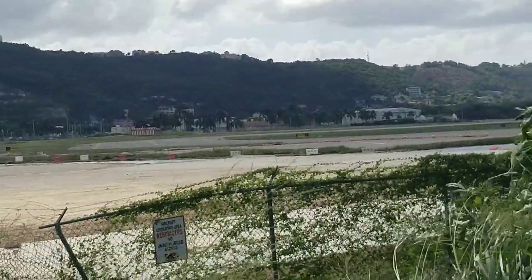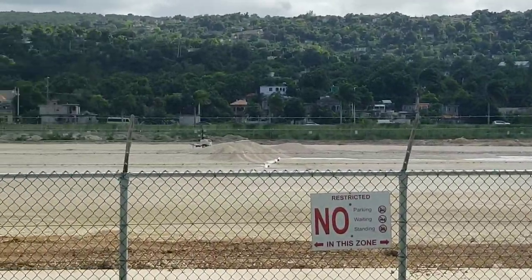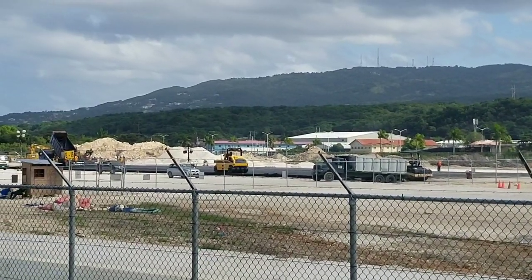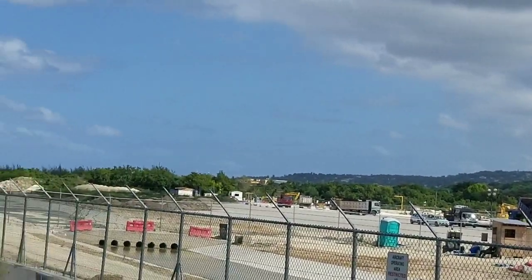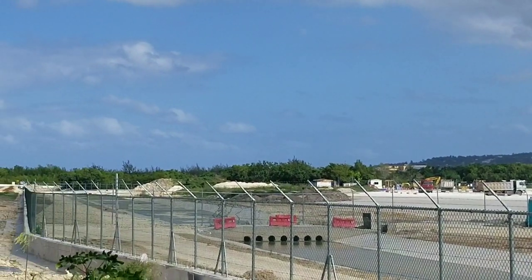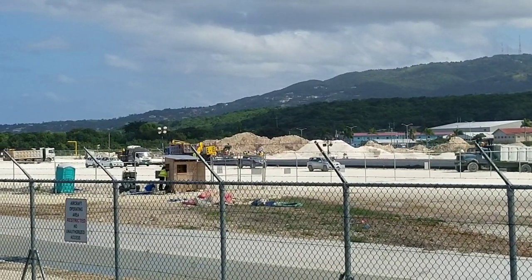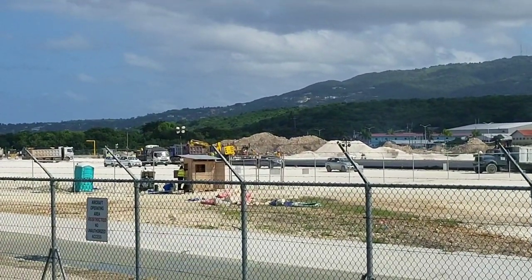Currently the runway is 2,662 meters long and it's going to be extended by 408 meters to make it 3,060 meters long. When the work is finished, which should be early this year, it will be the longest runway in Jamaica. Currently the longest usable runway in Jamaica is the Norman Manley International Airport, which is 2,716 meters long.